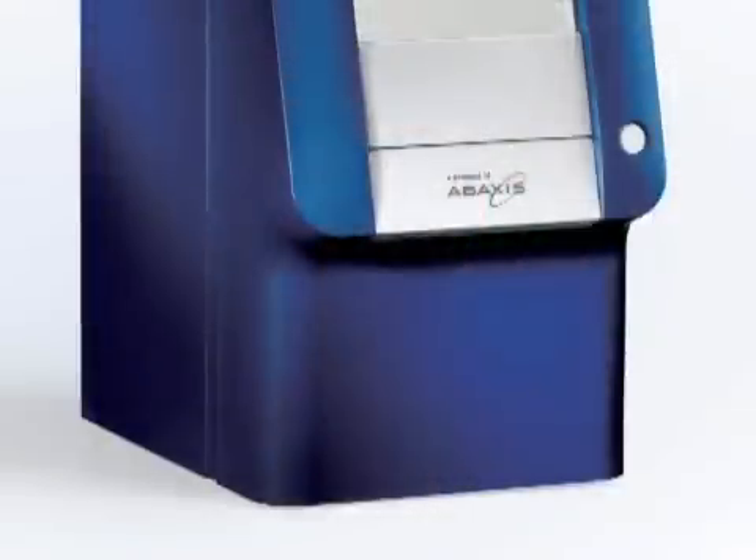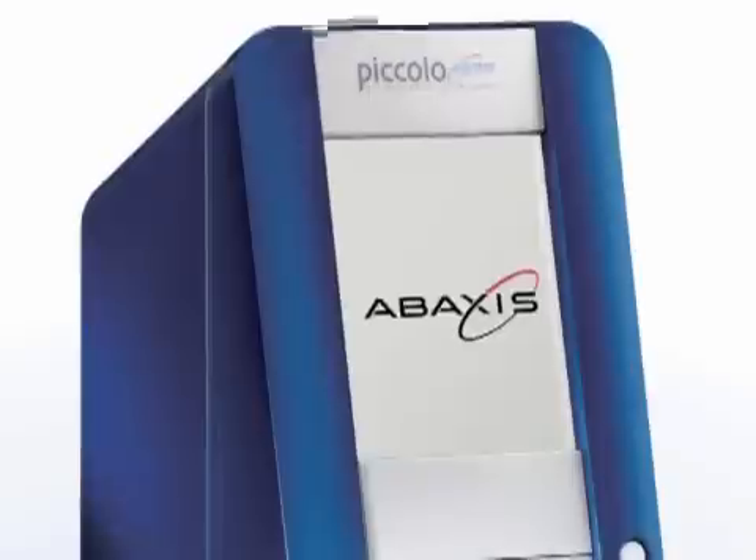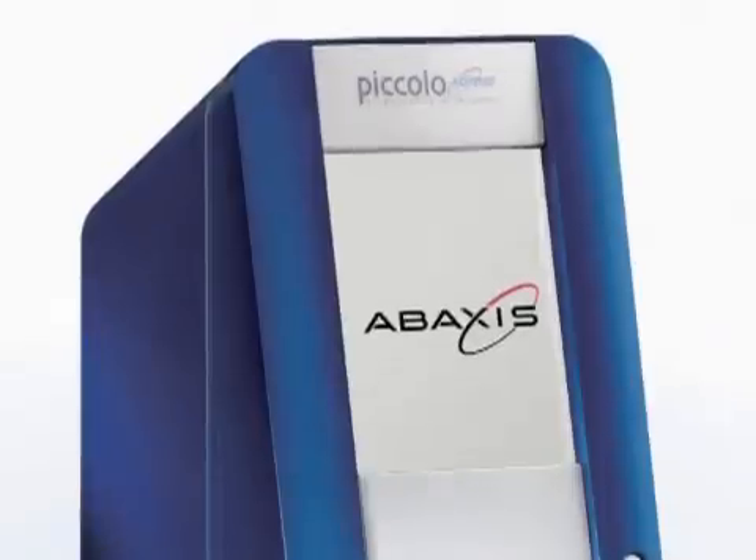Good day. My name is Clint Severson. I'm the CEO of Abaxis. Abaxis is the company that developed the Piccolo Point-of-Care Blood Analyzer, which is an instrument that allows you to do routine blood chemistries at the point of care.